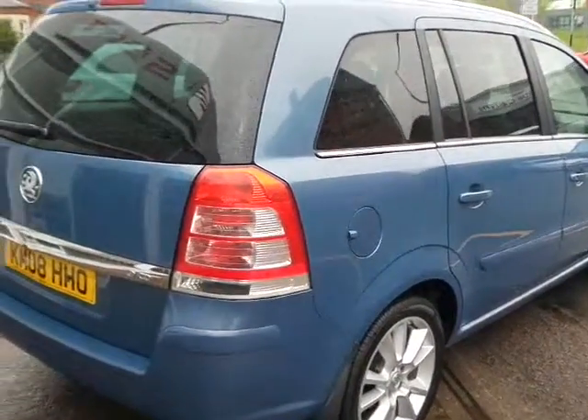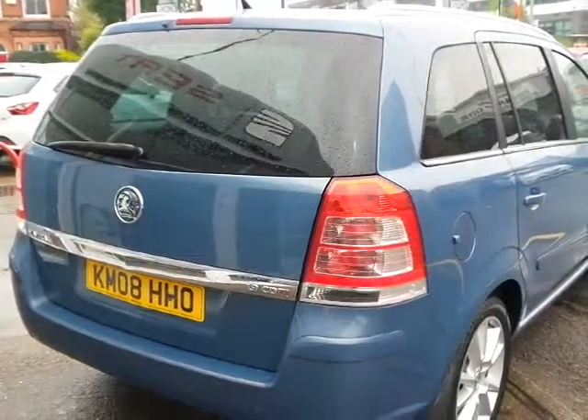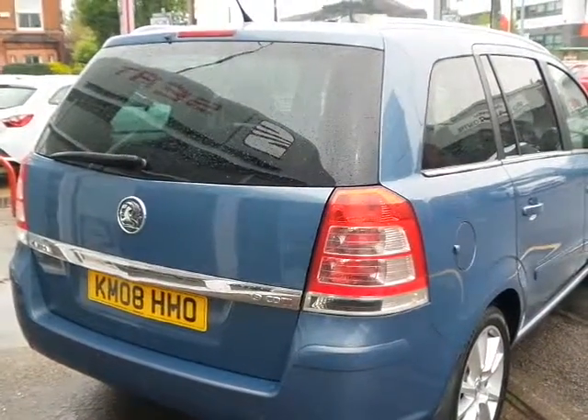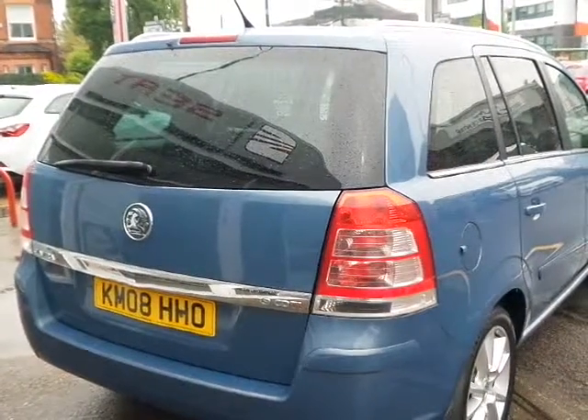A very practical 5-door estate with the Vauxhall Flex 7 seats. It fits 7 passengers quite comfortably, including the driver.